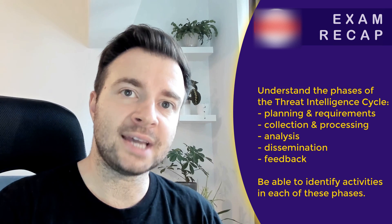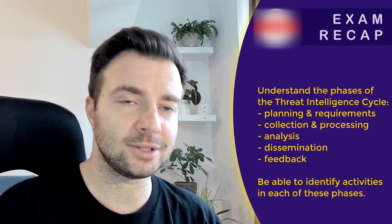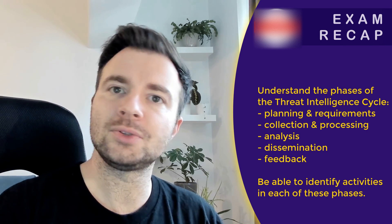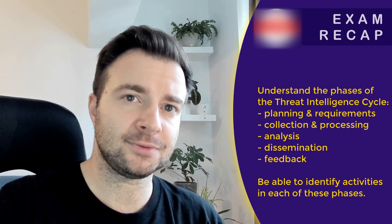For the exam, make sure you know and understand all the phases of the threat intelligence cycle. You will definitely receive at least a couple of questions about which activity goes into which phase of the cycle. Review this video if you need, but make sure it makes sense for you.